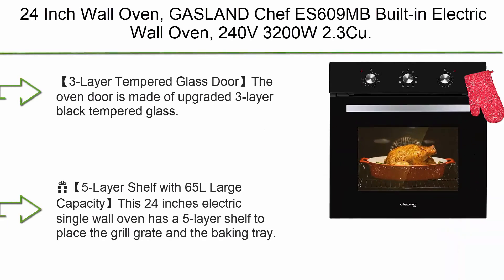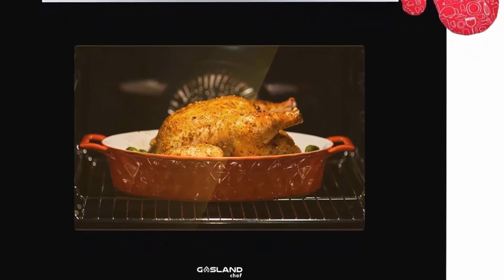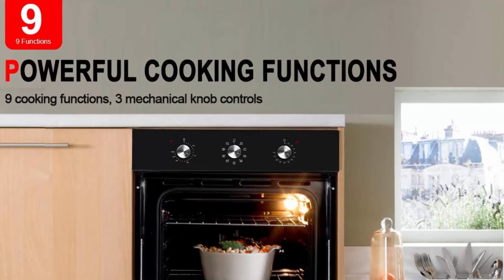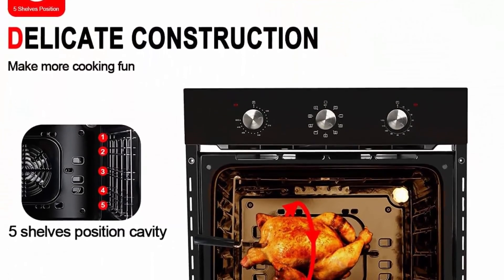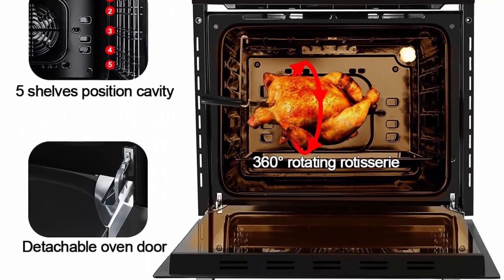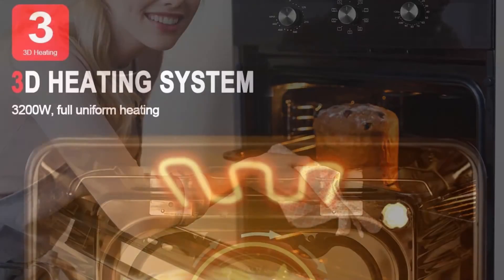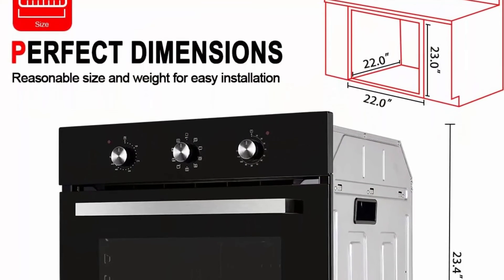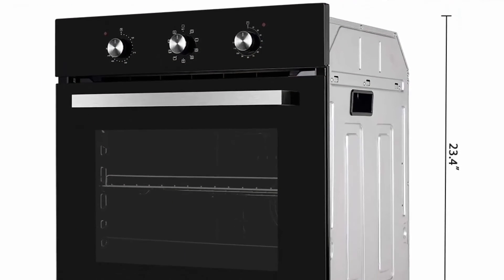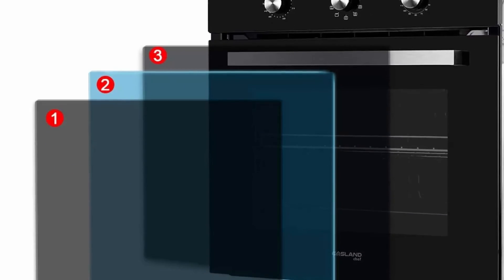Top 1: 24-inch Wall Oven, Gasoline Chef E609MB, Built-in Electric Wall Oven, 240V, 3200W, 2.3 cu. ft., Convection Wall Oven with Rotisserie, 9 Cooking Modes, Mechanical Knob Control, Transparent Window, Black. The 3-layer tempered glass door lets you see the food and control the heat accurately, isolating high-temperature steam for safety. The handle is aluminum alloy and the door is removable for easy maintenance. ETL certified for US and Canada use. It has 9 working modes including defrost, grill, conventional, convection, rotisserie, cooling down fan, temperature controller, and timer.